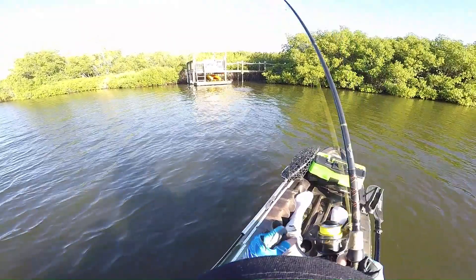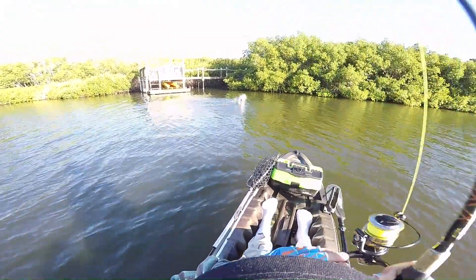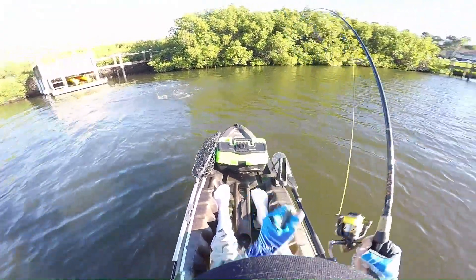Looks like a trout. Oh, it's a snook. Nice one, too.